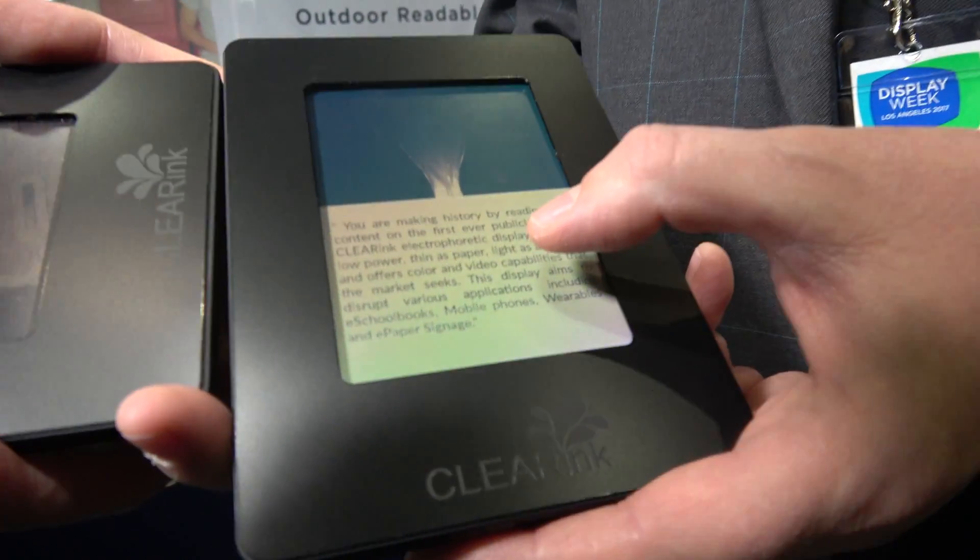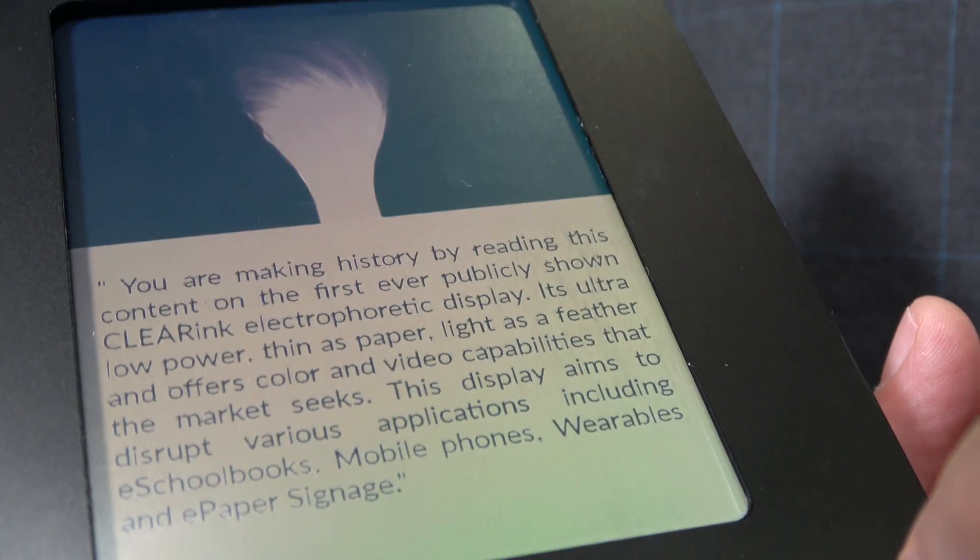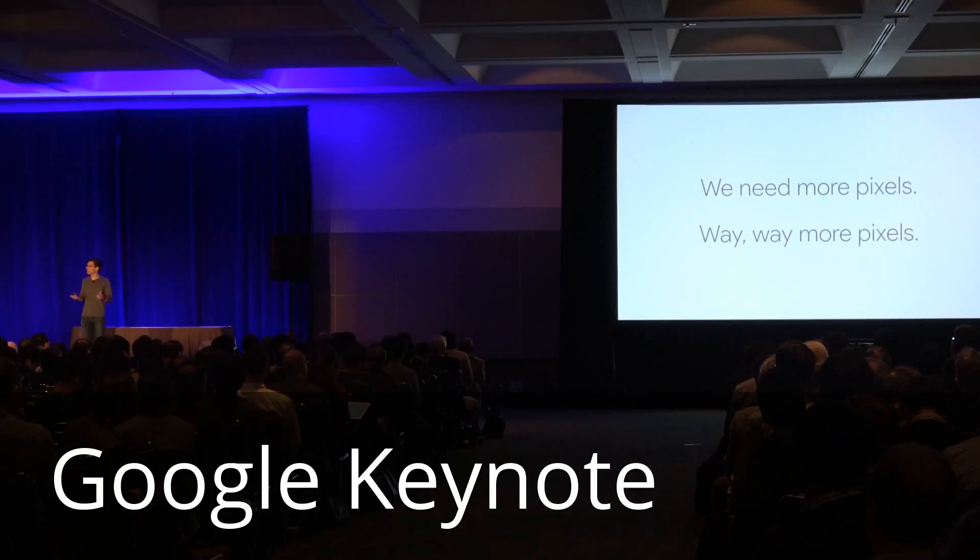My name is Frank Christians. I'm the CEO of Clearing Displays. What we show here is a historic achievement — it's an e-reader with text, but at the same time we can show animation on the same screen.